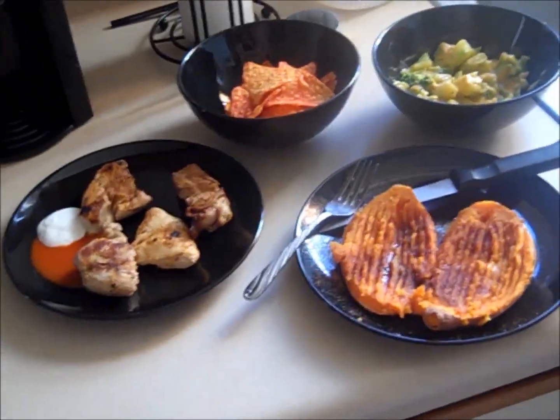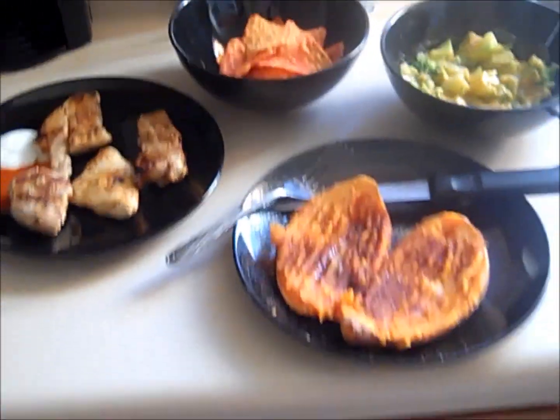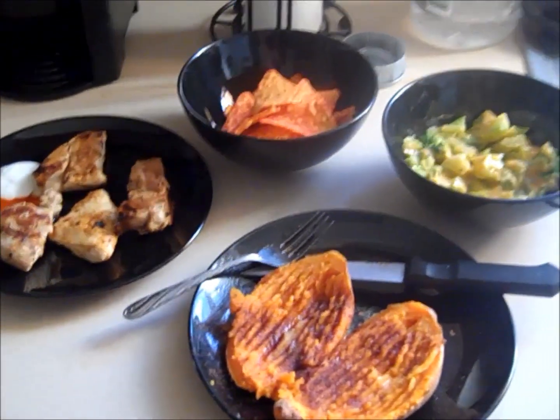This is my lunch today — it's probably going to be my biggest meal. I'm about to go chow down, so hopefully you enjoyed this. I'll catch you guys later. As always, beast out — deuces!